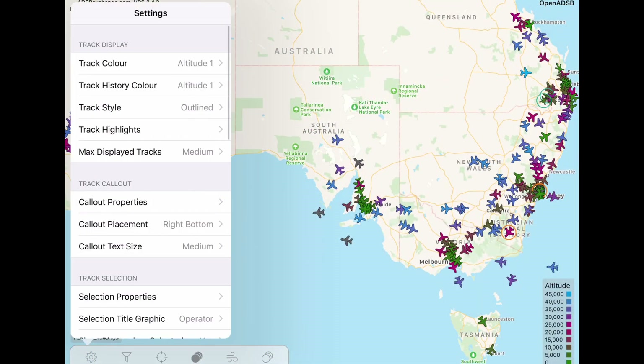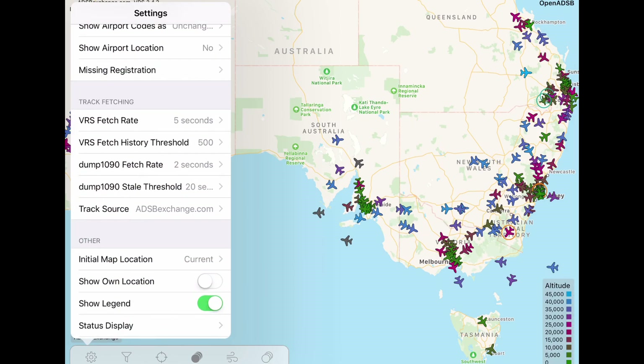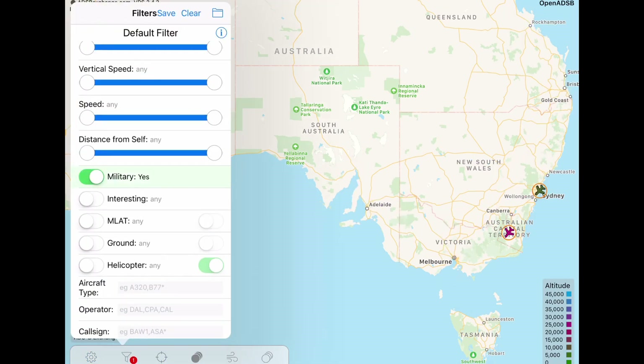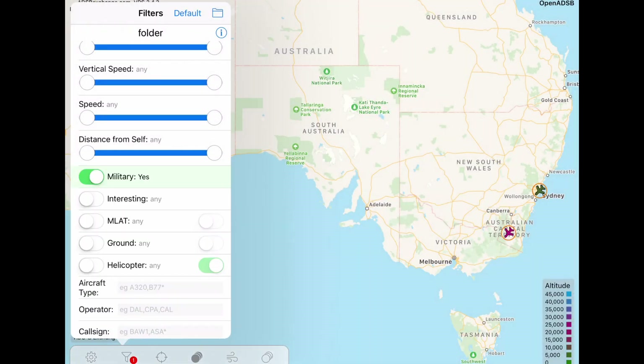The best app I've found for tracking military aircraft is called Open ADSB, and it is another flight tracking app. This app will track nearly all military aircraft and it also has filters which really help. To get to the filters, click on the little filter logo in the bottom left, switch on military, and then click save. You'll have to give your filter a name and it will come up with all military aircraft it tracks.